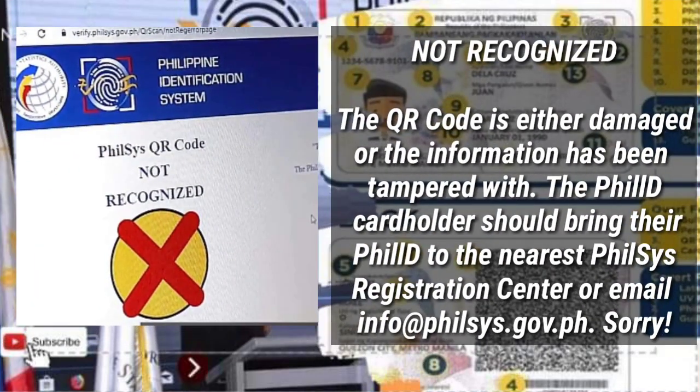If not recognized, the PhilSys QR Code is either damaged or the information has been tampered with. The PhilID cardholder should bring their PhilID to the nearest PhilSys Registration Center or email info@philsys.gov.ph.